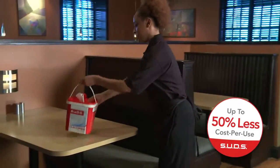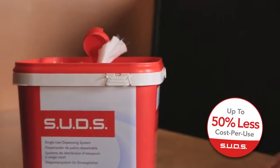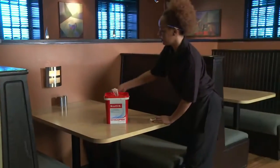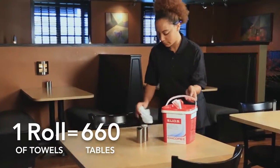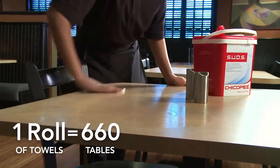Switching to SUDS towels results in a lower cost per use of your sanitation and cleaning system. SUDS requires less sanitizer than open bucket systems, and the towels maintain sanitizer concentration, allowing you to clean up to 660 tables with just one roll of towels.